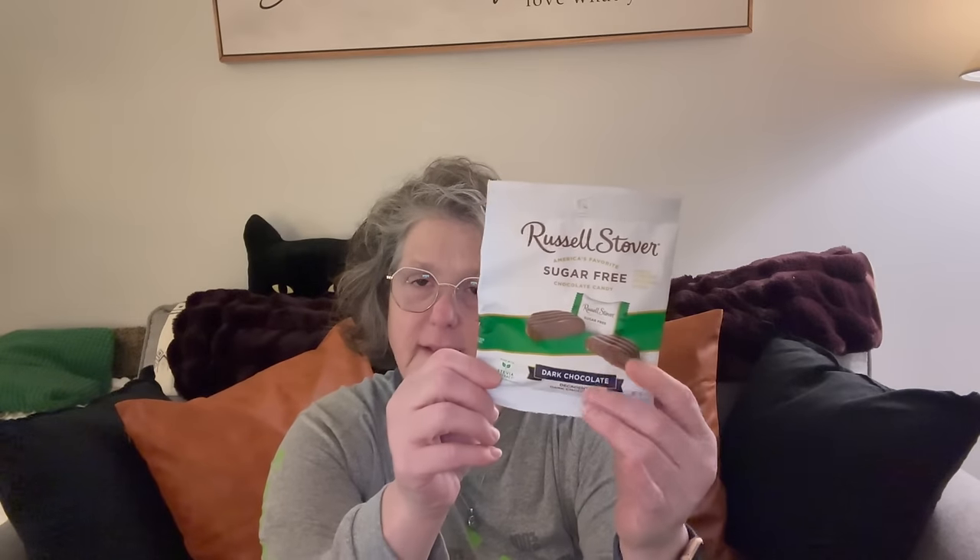I got myself just another little pack of these — it's just chocolate. I have found I can tolerate the chocolate and the mint, but I cannot tolerate the caramel. The caramel causes some serious upset stomach situation, so we don't do that.